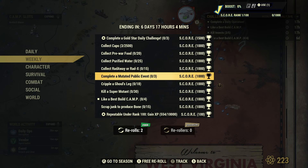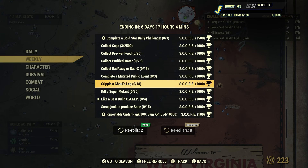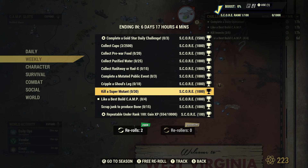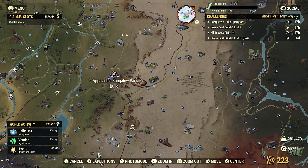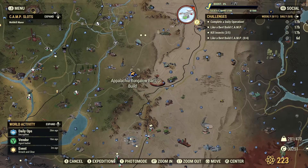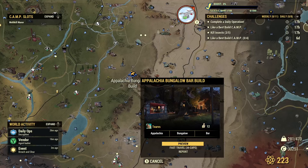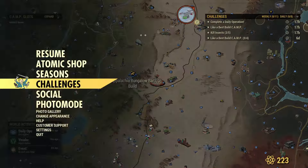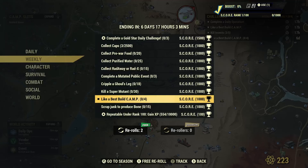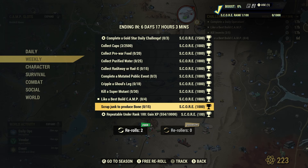Complete a mutated public event — I'm not sure if those are going to pop up frequently, however I do know that next week, or at least the week after, we are going to be having a mutated public event, kind of like a seasonal event, so that will be cool. Cripple a ghoul's leg: go to the White Springs Golf Club — there's probably like 30 ghouls there. Kill super mutants: head to Huntersville and you'll get a big chunk of that done. Like a best build camp — if you guys don't know what that is, it's a new aspect added with the Milepost Zero update; you can see me cover that in the adjacent video. Basically, some camps have that blue effect on them — you can fast travel there, vote, or do pretty much anything on that camp. Just give it a like. And then scrap junk to produce bone — I'm assuming you guys already have a lot of bone; just take it out of your scrap box and put it back in and you'll have that done.